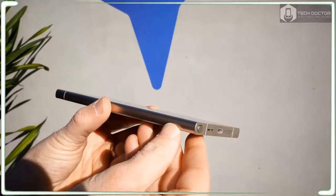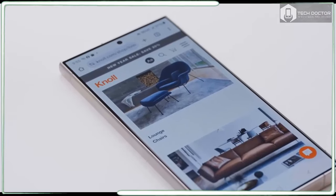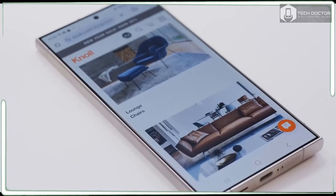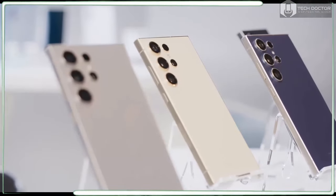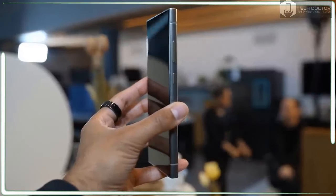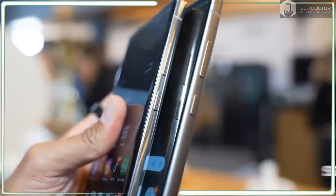The Galaxy S24 Ultra has a release date of January 31 and is available for pre-order now. Pricing starts at a steep $1,299 US for 256GB of storage, with other options including 512GB and 1TB. If you take advantage of S24 Ultra pre-orders, you can get the 512GB model for the price of the 256GB option, and the 1TB model for the 512GB price.